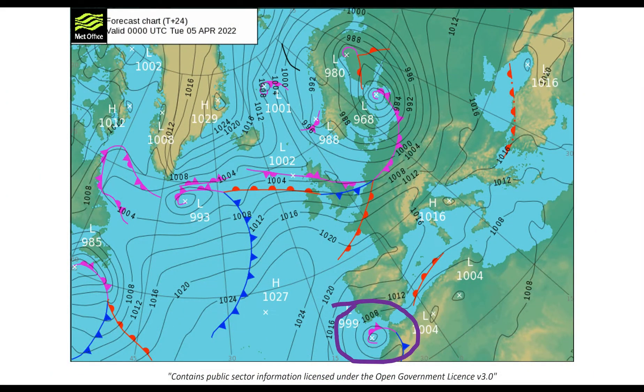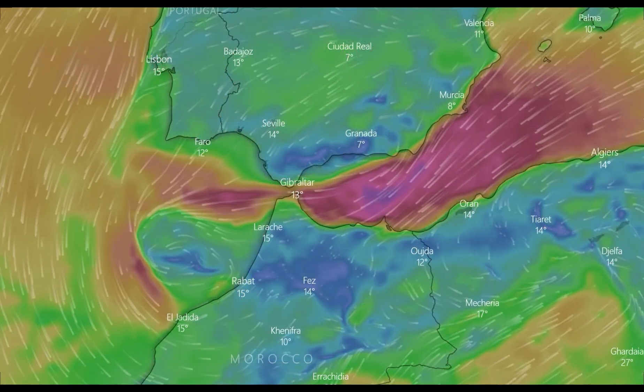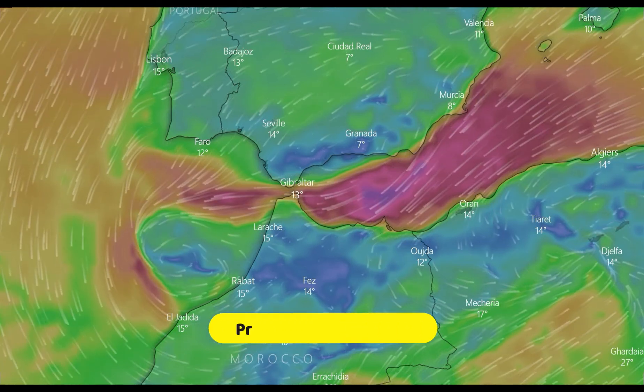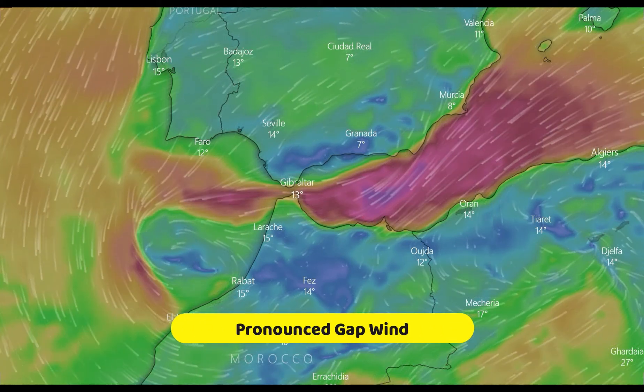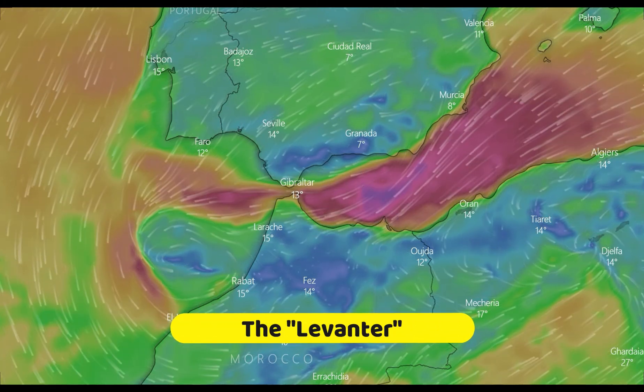The high pressure conditions lead to atmospheric stability in the low-level airflow, strongly suppressing vertical air motion. The narrow gap combined with the pressure gradient force produces strong Levanter winds through the strait.